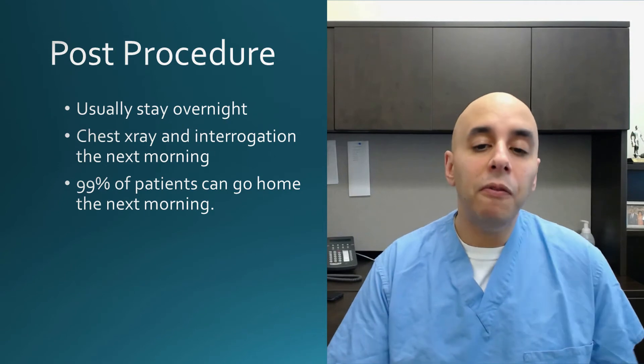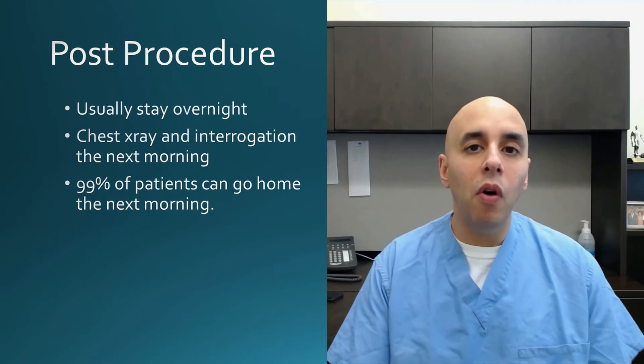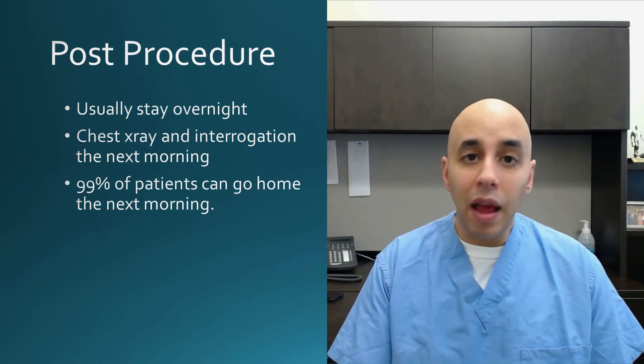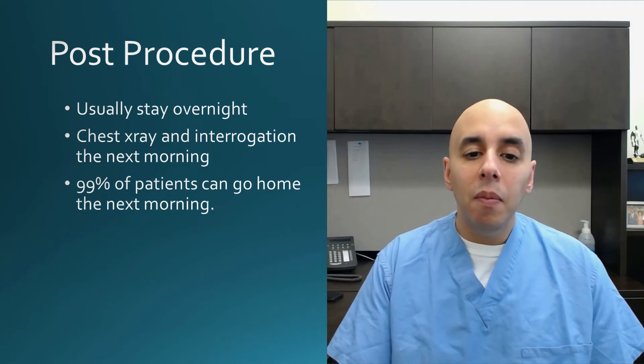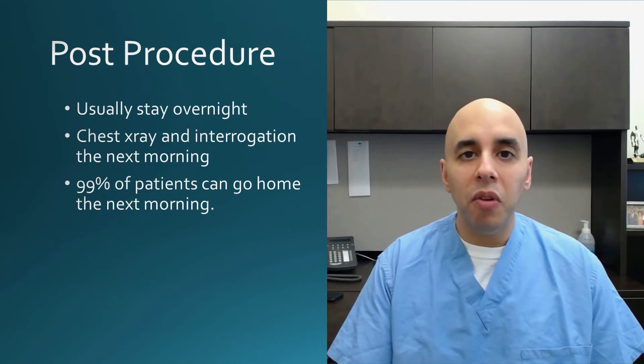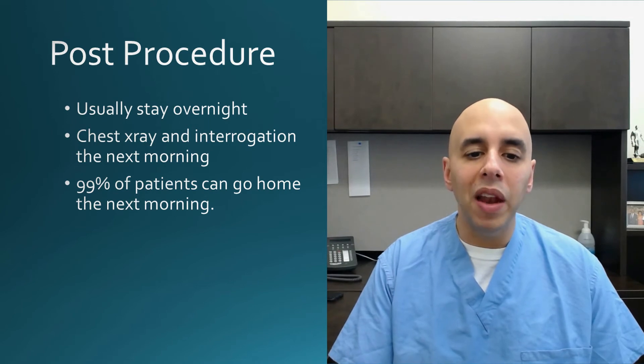The procedure is pretty straightforward. We tend to keep people overnight one night. We get an X-ray and do what's called an interrogation or pacemaker check the next day to make sure everything's fine. 99% of people without exaggeration go home the next day, and in fact sometimes people can go home the same day.